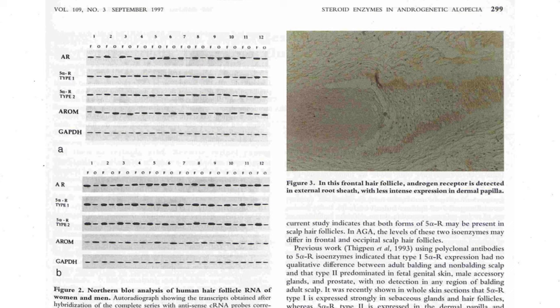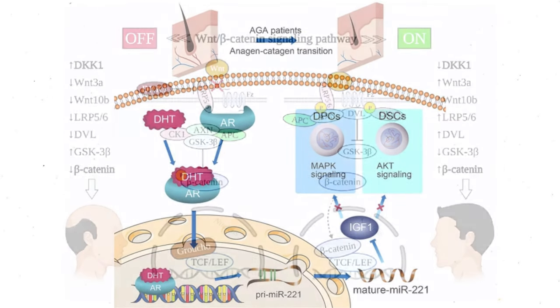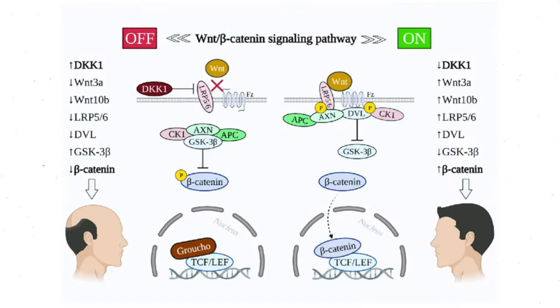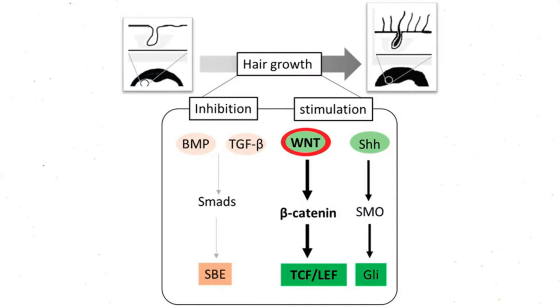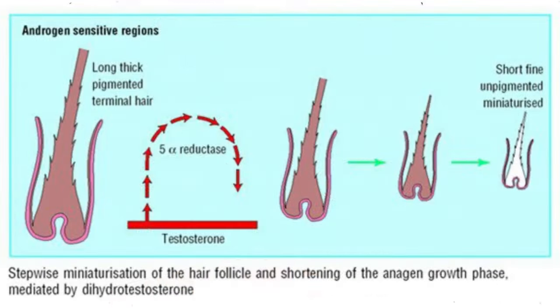Why? Well, the hair follicles that are miniaturizing on your scalp — that is, if you have androgenetic alopecia — are very, very sensitive to DHT. DHT, in those hair follicles that are genetically programmed to have that sensitivity, become suppressed in their mechanism of growth.